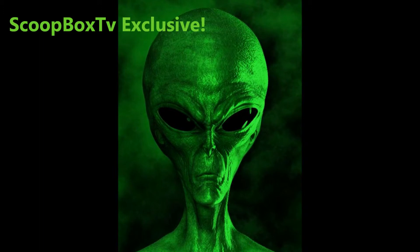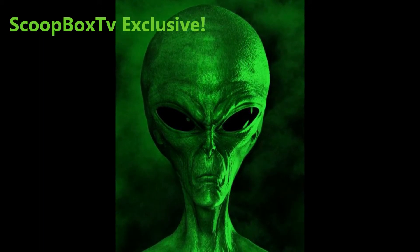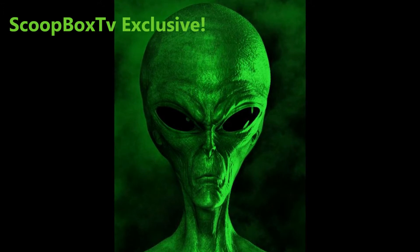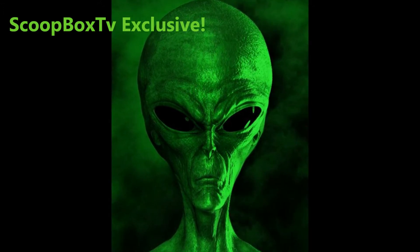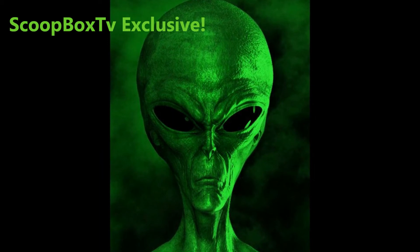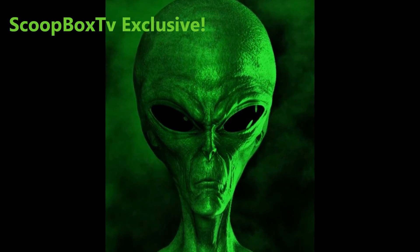What do you think about this UFO? Thank you for watching, Citizen of Earth. Please show me some love by commenting, liking, and subscribing, making sure you turn on notifications for the latest scoops by Scoopbox TV. But remember, above all, stay safe and keep your eyes on the sky. Bye.